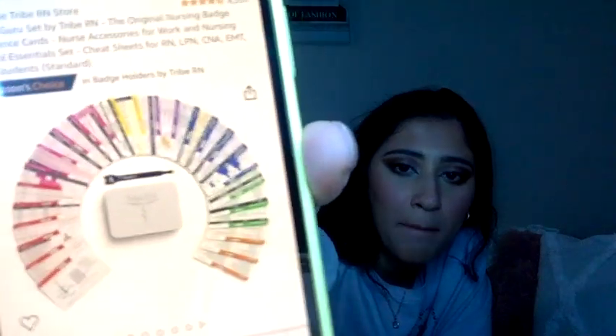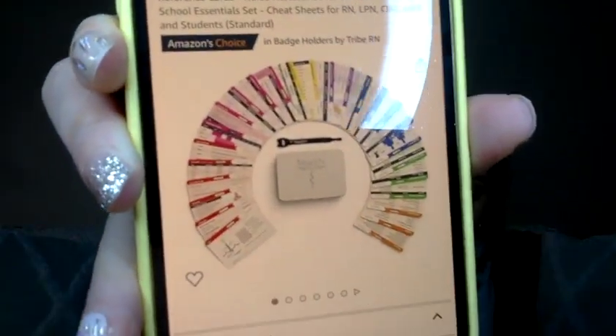Badge buddies — there's a lot of information we need to know, and a lot of times the nursing educator will give you some, but you can also buy your own on Amazon. Choose the orientation — they come in either vertical or horizontal. You can buy little badge buddies with information on them because, as I said, it's impossible to remember everything.